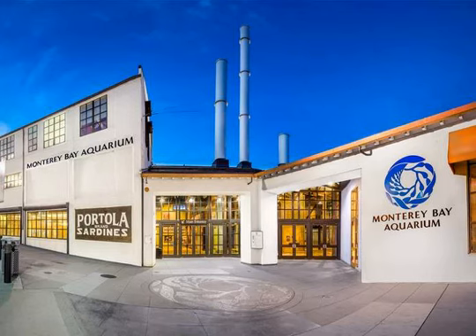Monterey Bay Aquarium: this aquarium was once the Hovden Cannery. Inside, just to the left of the main entrance, you'll find some of the cannery's old boilers and an educational exhibit about the sardine industry. It's not worth the price of admission for just this exhibit, but if you're going to the aquarium for other reasons, don't miss it.